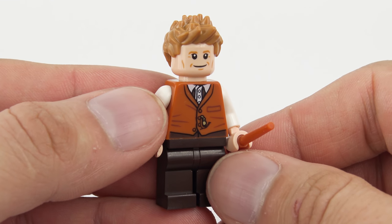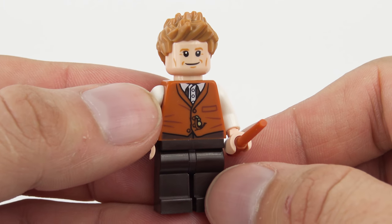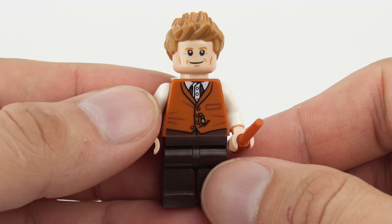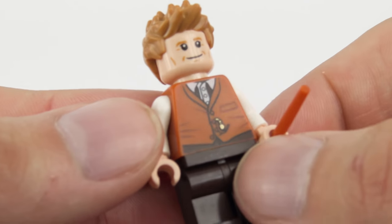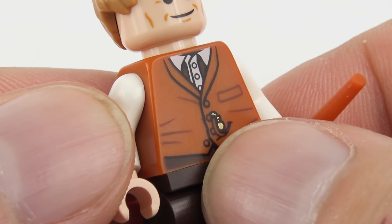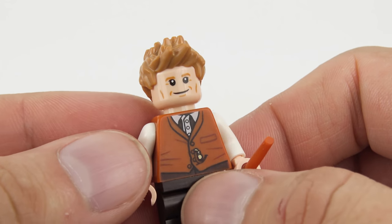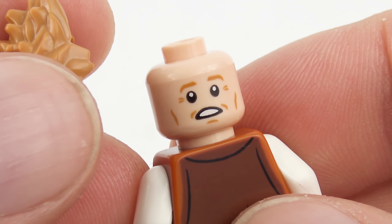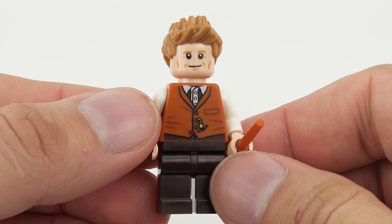This is magizoologist and author Newton Artemis Fido Scamander — otherwise known as Newt, which is a lot easier to say. He was inspired to become a magizoologist because of his mother who bred hippogriffs. Newt looks great in this outfit — plain brown legs, a printed torso showing his vest and shirt with a little metallic detail for what looks like a pocket watch, very 1920s. He's got a reddish brown wand and a really cool ruffled hairpiece with a smiling expression showing laughter lines. Turning him around, he looks a little more pensive — perhaps subduing a magical beast. A really nice Newt Scamander minifigure.